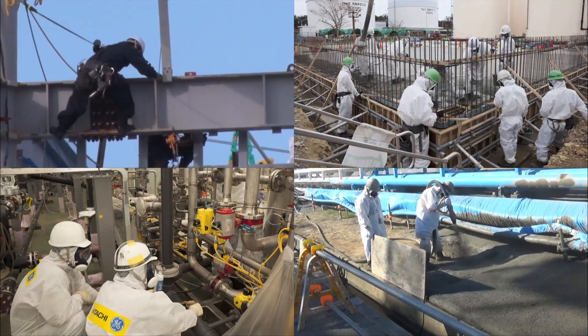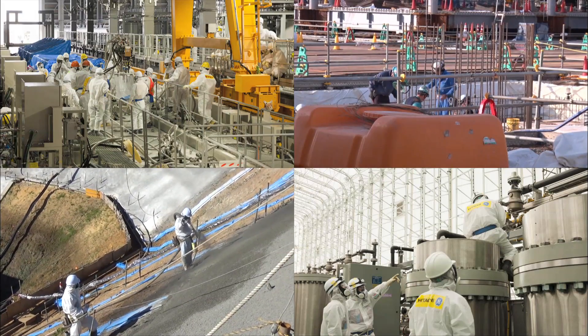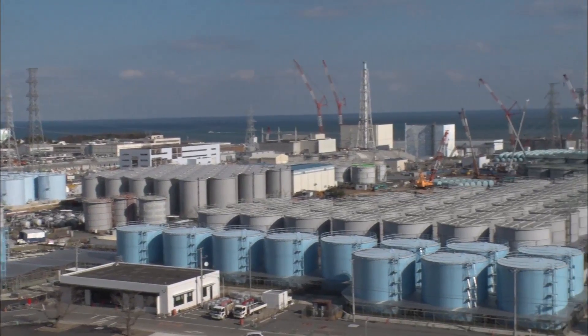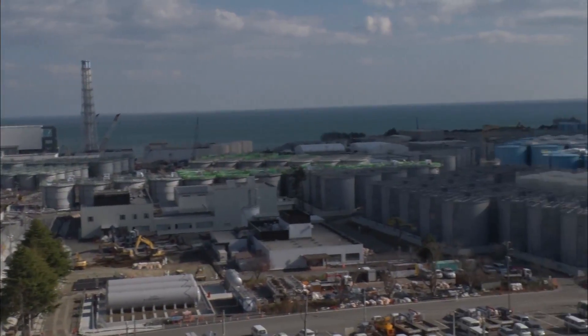We will continue to work safely and steadily on the decommissioning work, which is expected to take 30 or 40 years, in collaboration with multiple domestic and international partners.